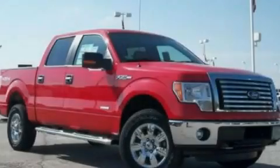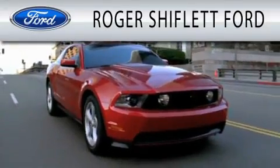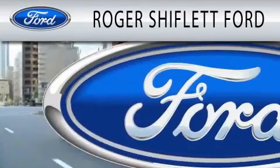Contact us today to arrange your test drive. Roger Shifflett Ford is dedicated to doing everything possible to ensure that the experience you have selecting your next vehicle is as pleasant as possible.